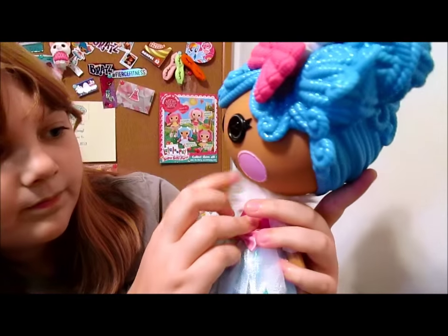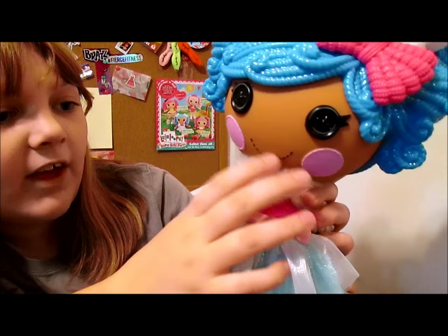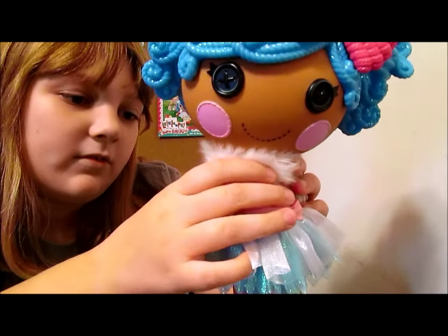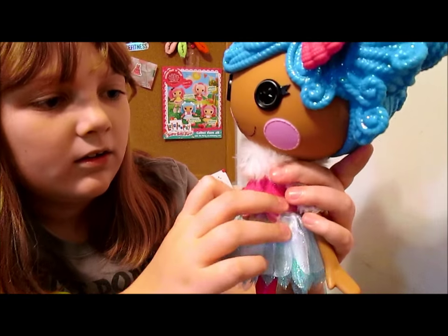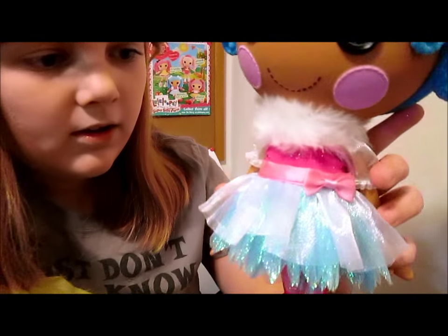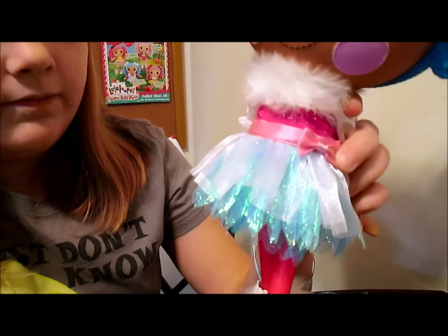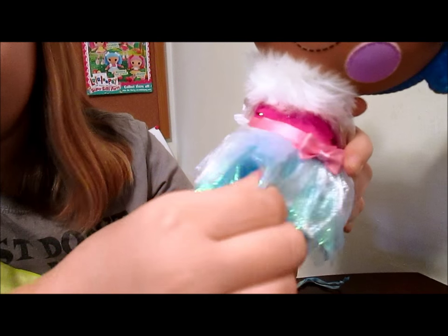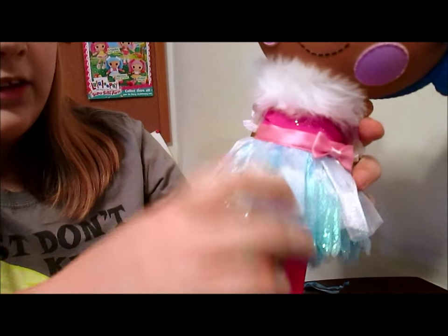She's got a little feather boa scarf — like a furry boa. It's really pretty. So she's dressed nice and warm with her furry boa. She's got a really pretty little dress — it looks like icicles, kind of. Very detailed, pretty, with many layers.